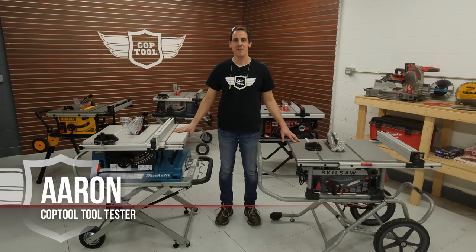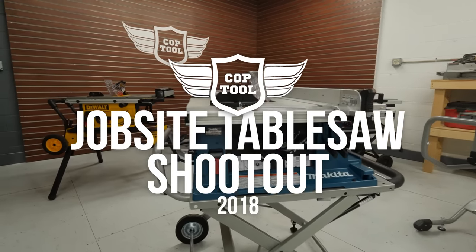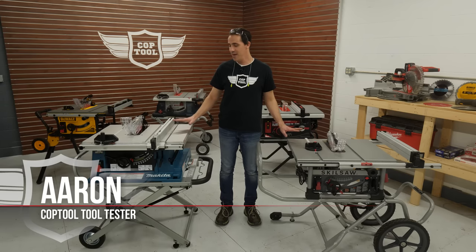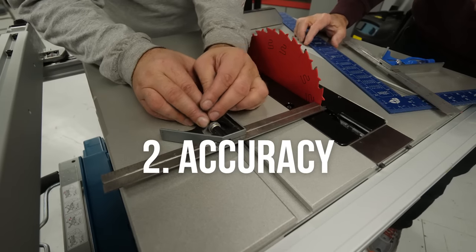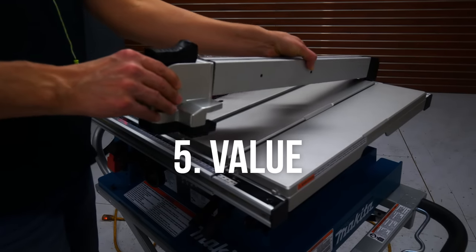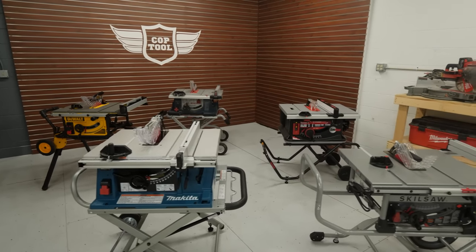Welcome back to another episode of CopTool, the authority on power tools. My name is Aaron and today we're going to do our 2018 jobsite table saw shootout. It's going to be epic — we're going to find out which of these beauties makes the best cut. We're going to look at five key areas: safety, accuracy, ease of use, power, and the all-important value — the price point.